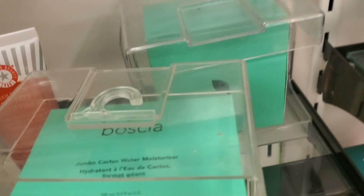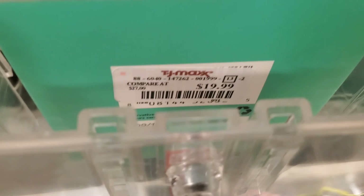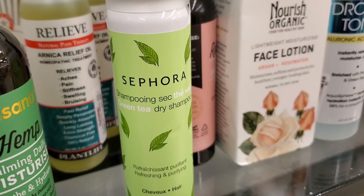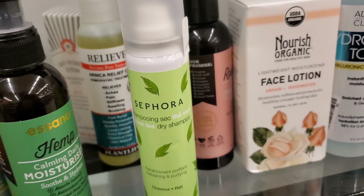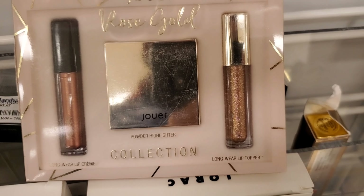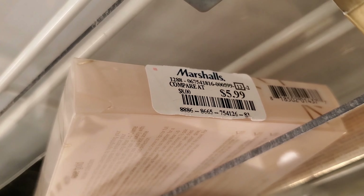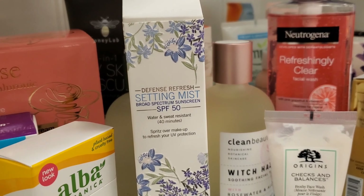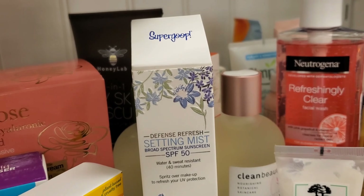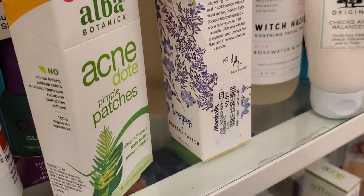And they have this full size of Bosha Jambu Cactus Water Moisturizer — a very big size for $19.99. And they have this Sephora Green Tea Dry Shampoo for $3.99. And they have more of these sets from Jouer — these are for only $5.99. Supergoop makes one of the best sunscreens, so I found this Setting Mist SPF 50 from this brand for $9.99.